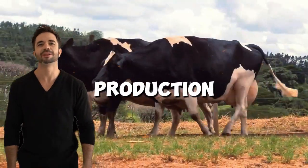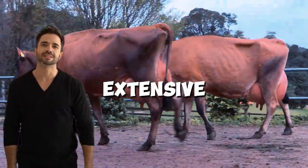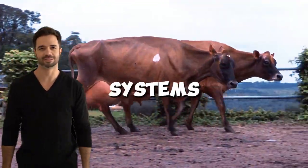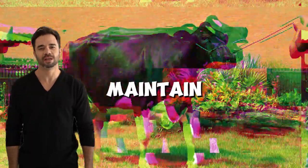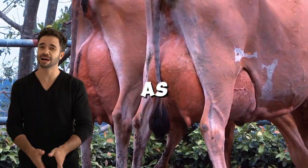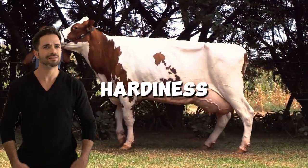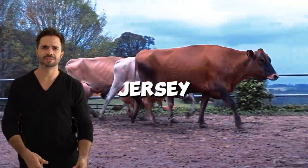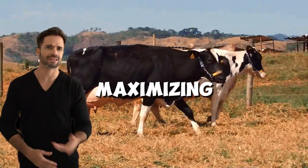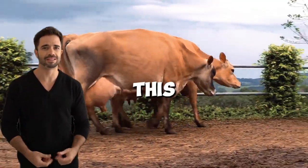This cross is perfectly suited for both intensive and extensive production systems. In barns or confinement systems, crossbred animals can maintain high levels of production without requiring the same amount of feed as a pure Holstein. Thanks to their hardiness and smaller size, Holstein-Jersey cows also perform exceptionally well in rotational grazing, maximizing the use of natural resources.